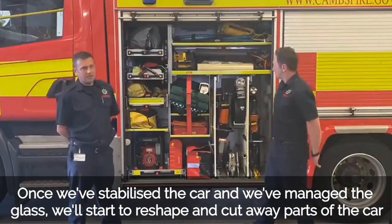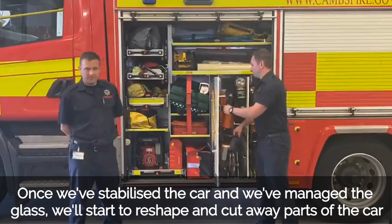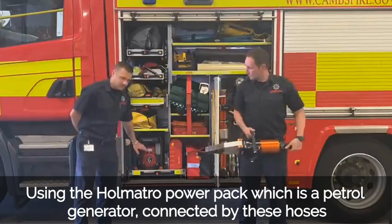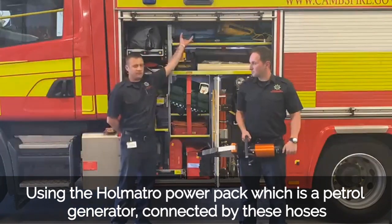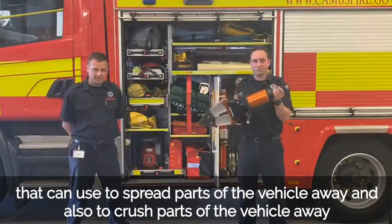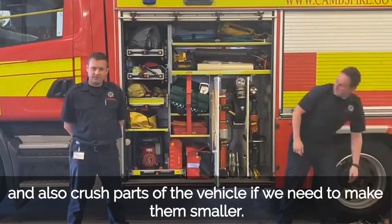Once we've stabilised the car and managed the glass, we'll start to reshape and cut away parts of the car to gain access to the casualty. Using the Holmatro Power Pack — which is a petrol generator connected by hoses — we connect into the first tool: the spreader. This can be used to spread parts of the vehicle away, and also to crush parts of the vehicle if we need to make them smaller.